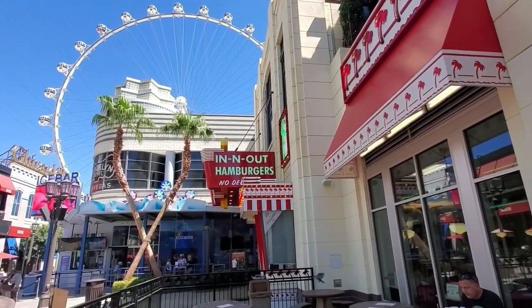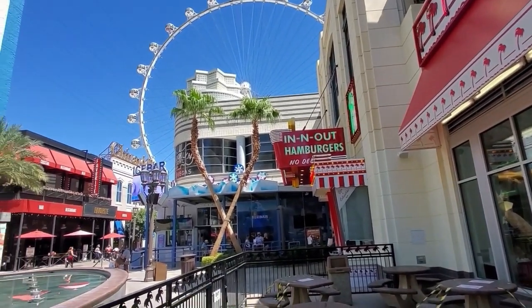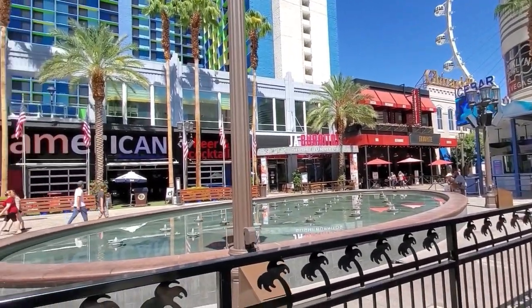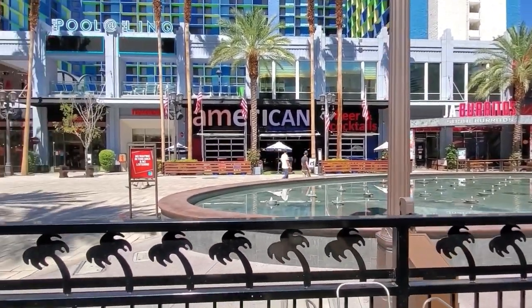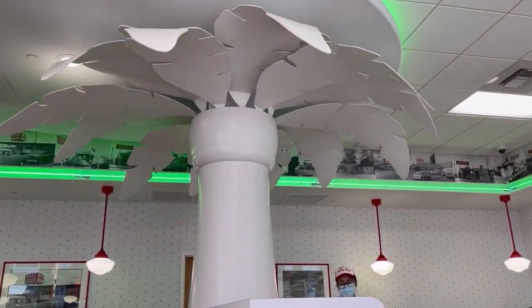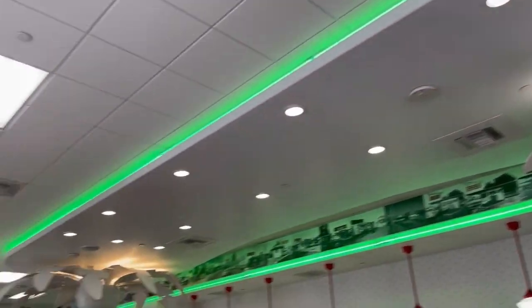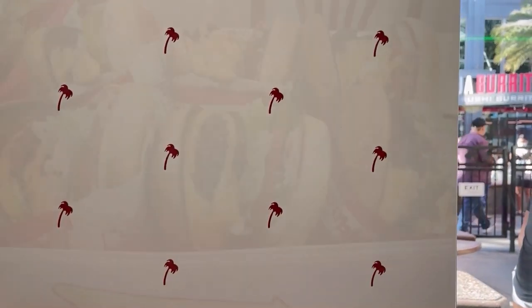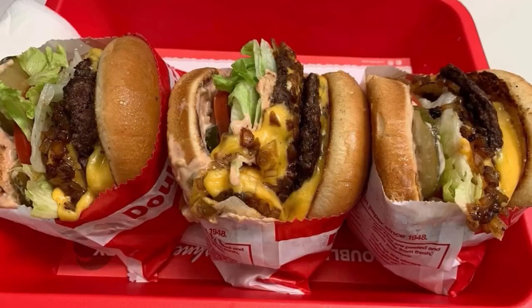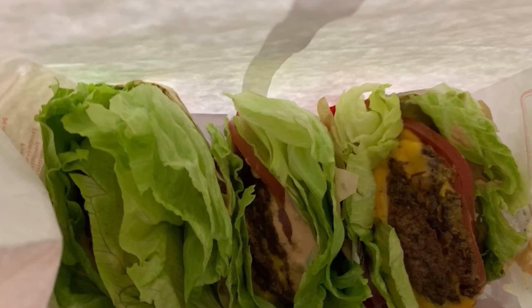Next is the popular In-N-Out Burger, located right by the center fountain. We tend to eat here a lot due to the convenience, low prices, and of course their delicious burgers. Our go-to is the Double Double with Cheese Animal Style. Animal Style, for those who are not familiar, is their special sauce that can be added to burgers and fries upon request — it is not on the menu. You can also get your burgers protein style, where they're wrapped in lettuce, or get an extra toasted bun. You can even request In-N-Out hats.